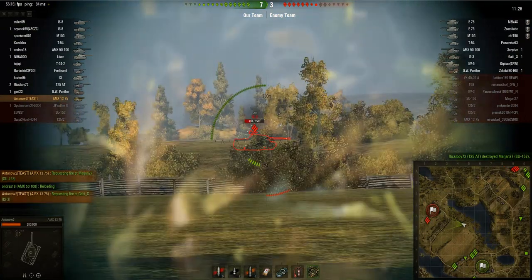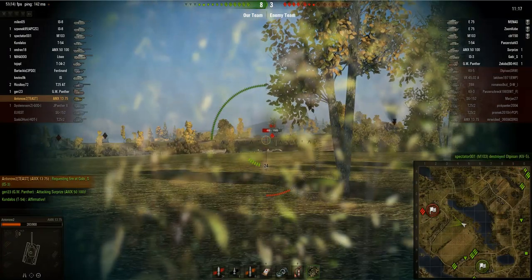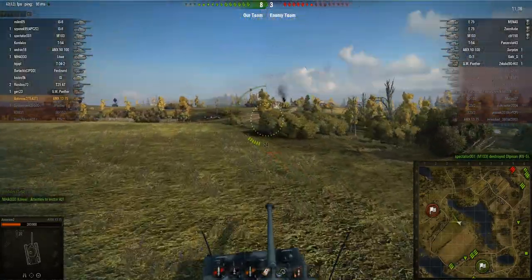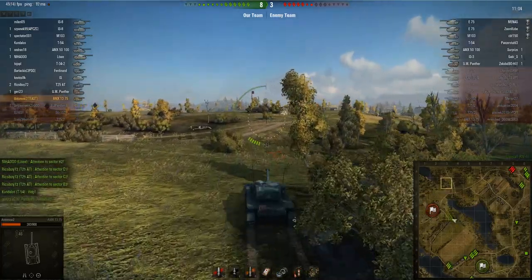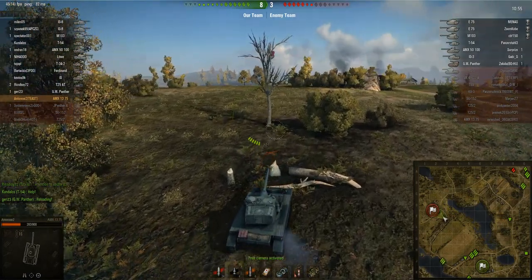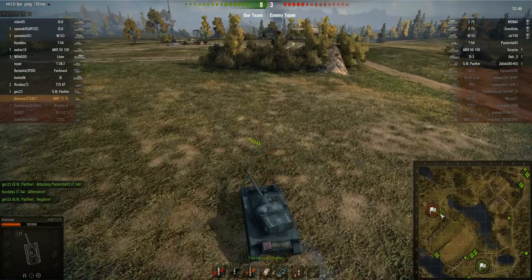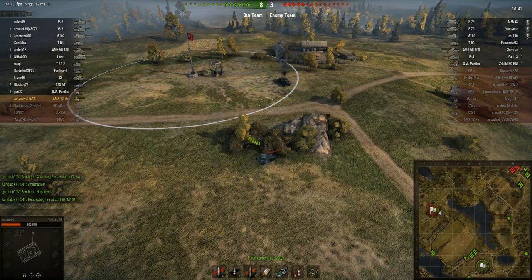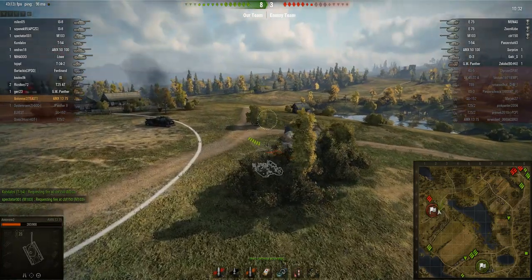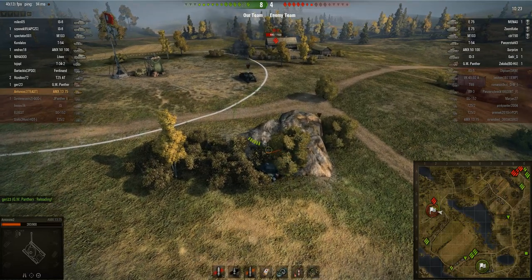My teammate finishes off a target and I'm requesting fire on an IS3, though there's not much showing. The score is 23 to my team's advantage and we've basically obliterated the enemies on this side — only the IS3 remains, so I decide to advance aggressively. There are still enemy tanks over there, but I know they haven't got the range to see me. I use bushes to mask my approach, trying to spot the IS3 without him spotting me.